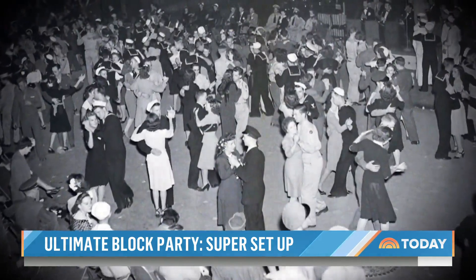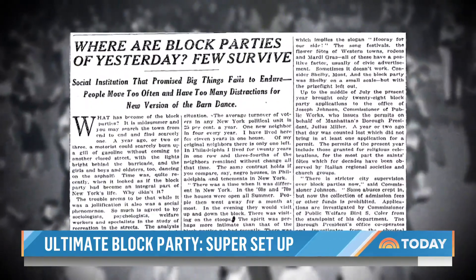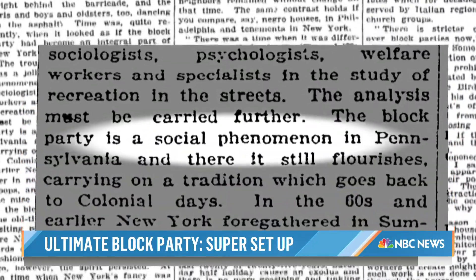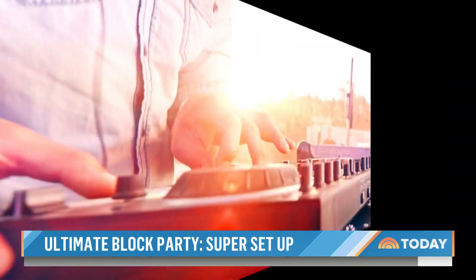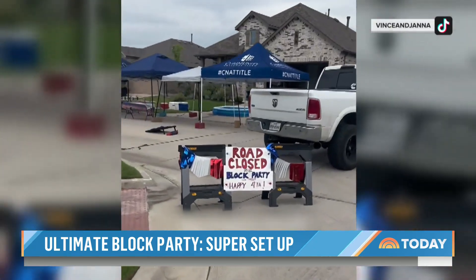The beloved tradition dates back more than a century. A New York Times article from 1923 calls the block party a social phenomenon. And over the years, the neighborhood gathering evolved into a full-on celebration, often even including live entertainment, vendors, even rides. When residents close the streets, the traffic ends and the party begins.